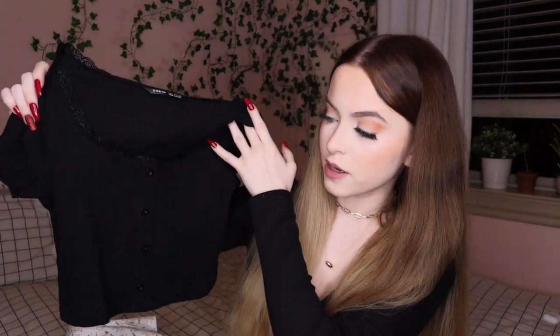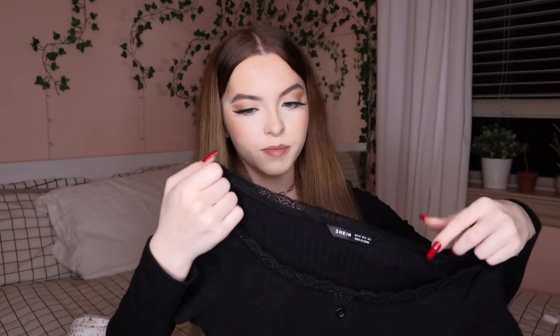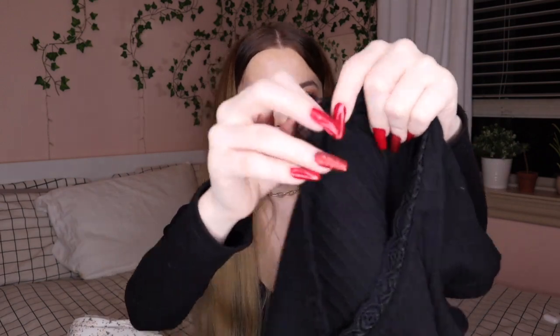The next top I got was this black lace-up crop top with buttons up front. The buttons are sewn on for decor, and what I like about this top is it also has lace — I feel like lace puts a cool touch on tops. It's really soft, stretchy, and not see-through. I got this in a size extra small for $6.